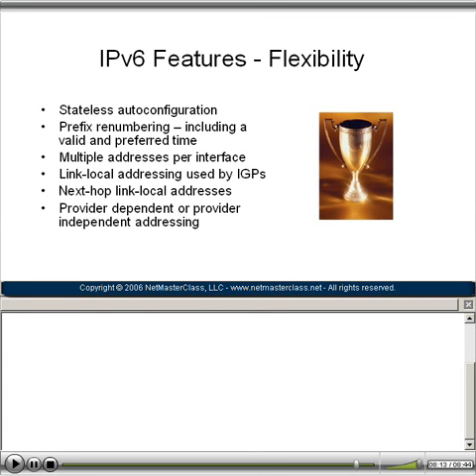We can utilize provider-dependent or completely provider-independent addressing schemes in our infrastructures. I hope you've enjoyed this introduction and that it has gotten you excited for the video on demands that will follow, where we will configure many of these features. Please remember that we are going to constantly leverage our knowledge of IPv4 as we master IPv6.